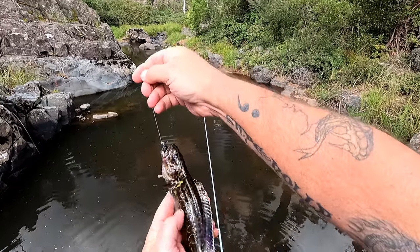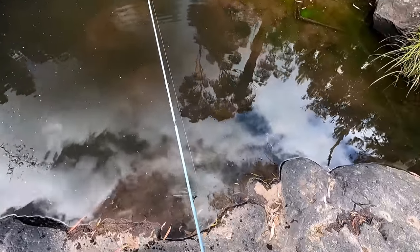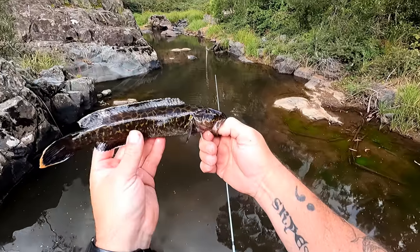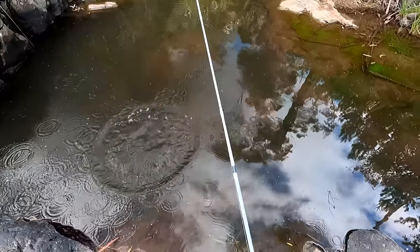Have a look at that for a beautiful freshwater blackfish. That is a magnificent freshwater blackfish — look at the beautiful colors on him. Beautiful blackfish, see you later mate.